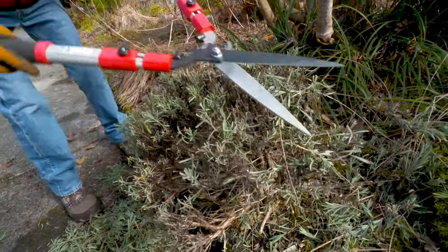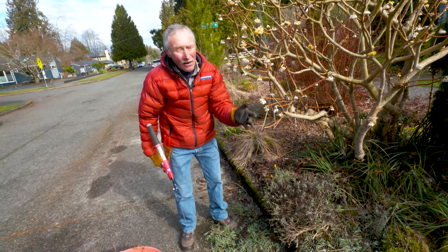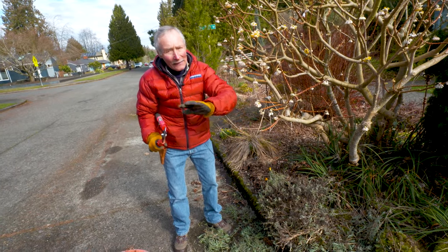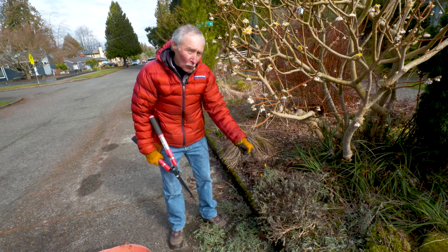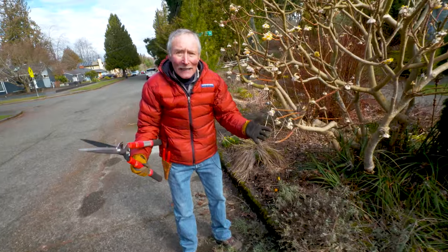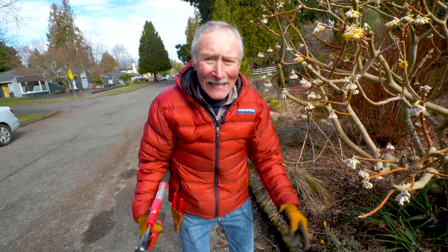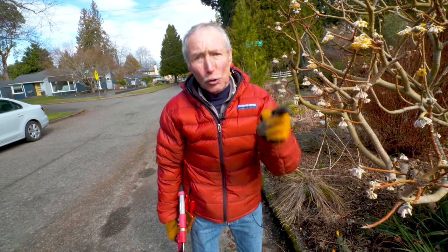Before you know it, you'll be seeing those beautiful blooms coming out. I have to give you a warning: if you prune your lavender like I just described, you're going to gain weight — because you're going to think of Provence when you're pruning it. Next thing you know, you're in the house eating baguettes and pain au chocolat.